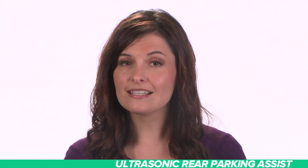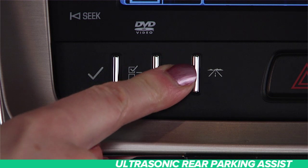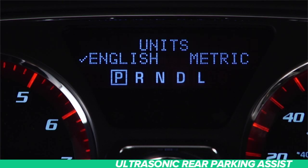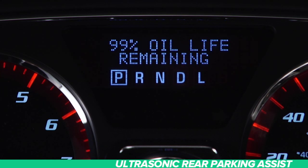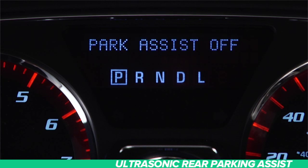The Park Assist System automatically turns back on after each time you start your vehicle. If you want to turn it off, navigate to Park Assist in the DIC and turn it on or off.